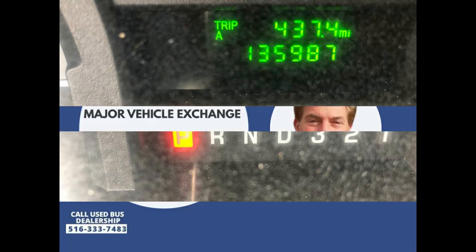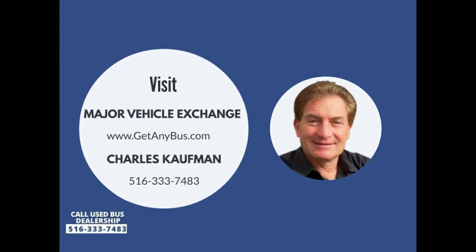Please call Charlie at 516-333-7483 or visit us at www.getanybuzz.com.